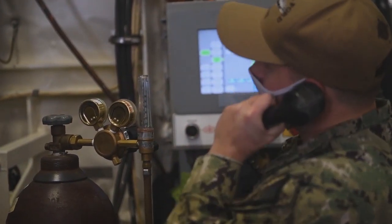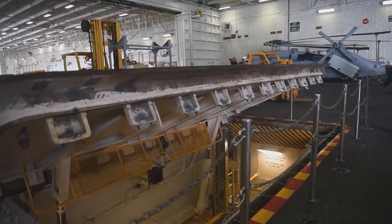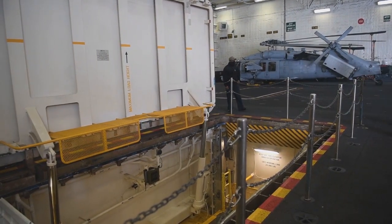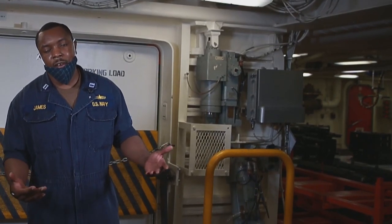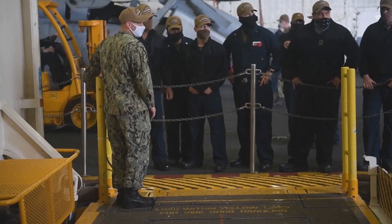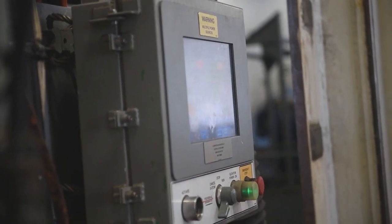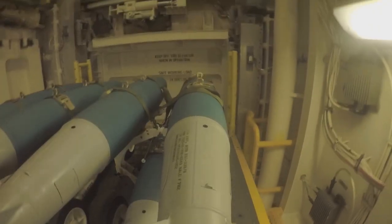On board the ship we have 11 total Advanced Weapons Elevators — four upper stage weapons elevators and seven lower stage elevators. Upper stage elevators service the flight deck down to the transfer area. As you see here, we're in the aft weapons handling transfer area. The lower stage elevators primarily go from the hangar bay or main deck area down to the magazines. So it goes from the magazines up to the hangar bay, or from the transfer area up to the flight deck.